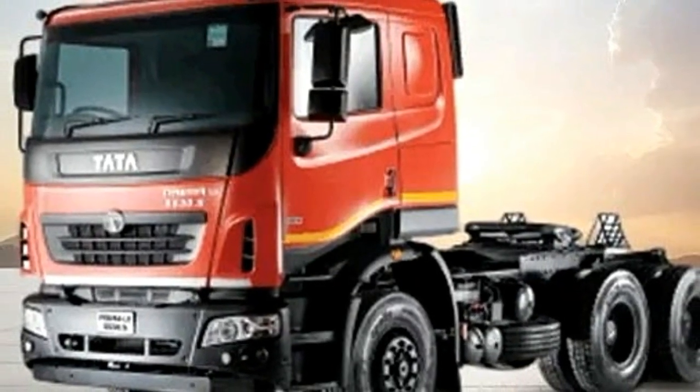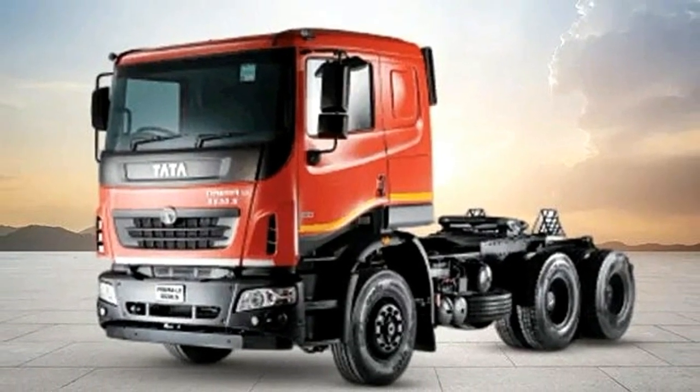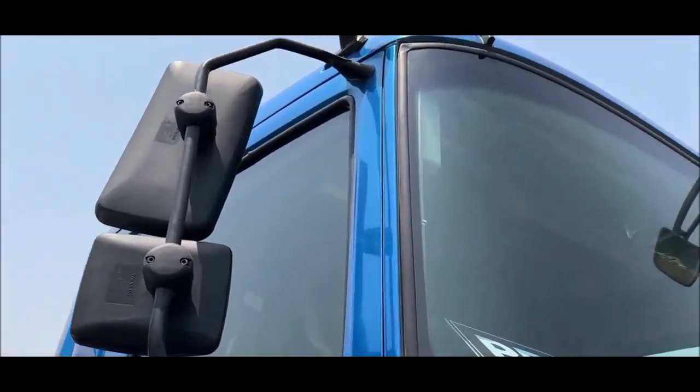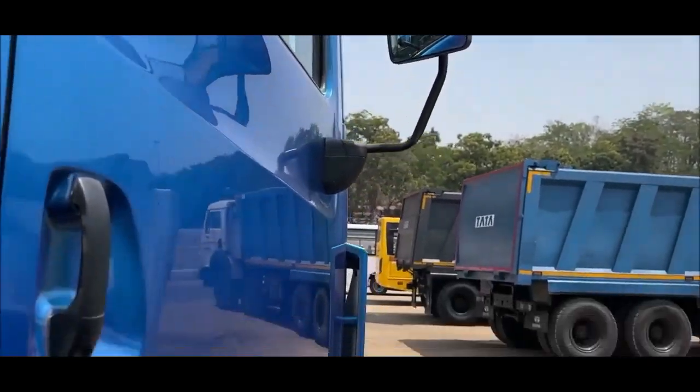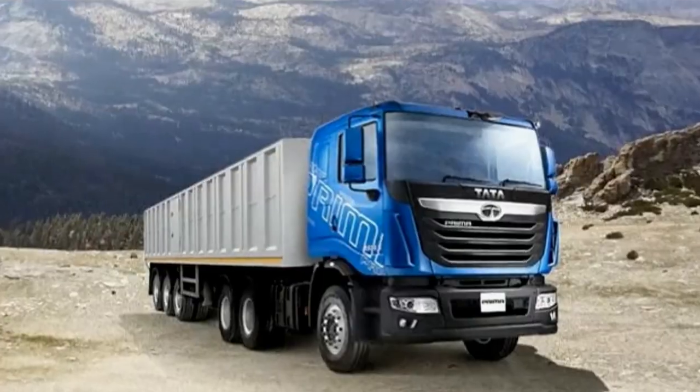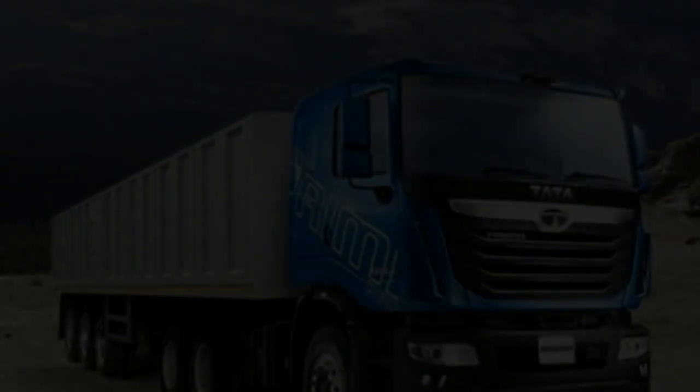The Tata Prima 5530 trailer is available at a price range of RS 40.32 lakh. The mileage of this trailer is 3.25 kilometers per liter. This trailer has a wheelbase of 3890 mm and a GVW of 55,000 kilograms.